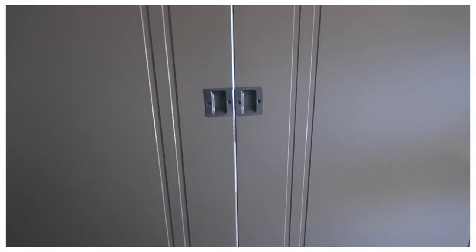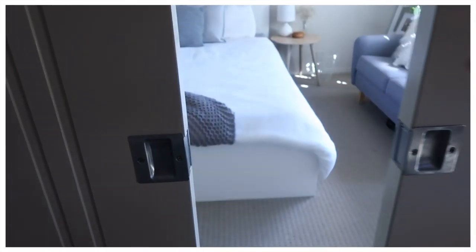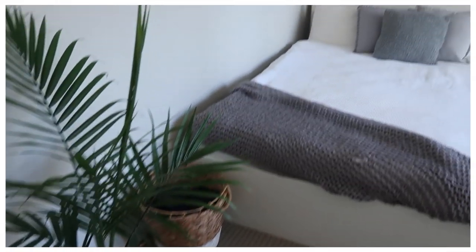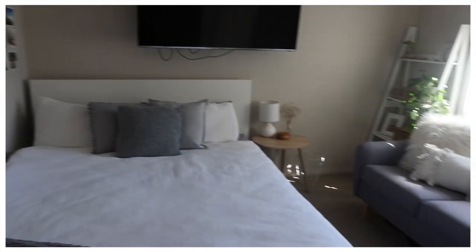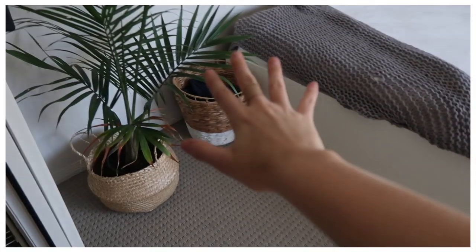So we're currently standing outside my bedroom. I actually have these sliding doors, so I'll open these up — and this is my bedroom. I'll do a little pan for you guys so you can see most of it, and then I'll go through everything a little bit more in depth.